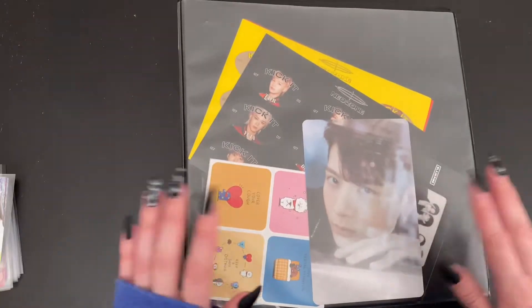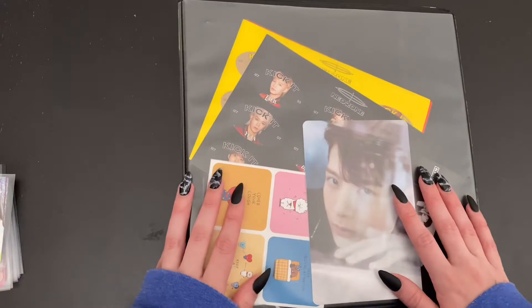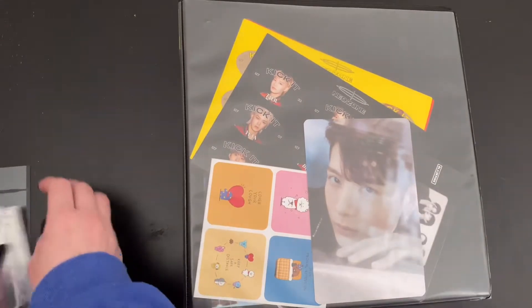We're going to start today with our multi-stan binder. We've got a decent little stack to get through in this one today.